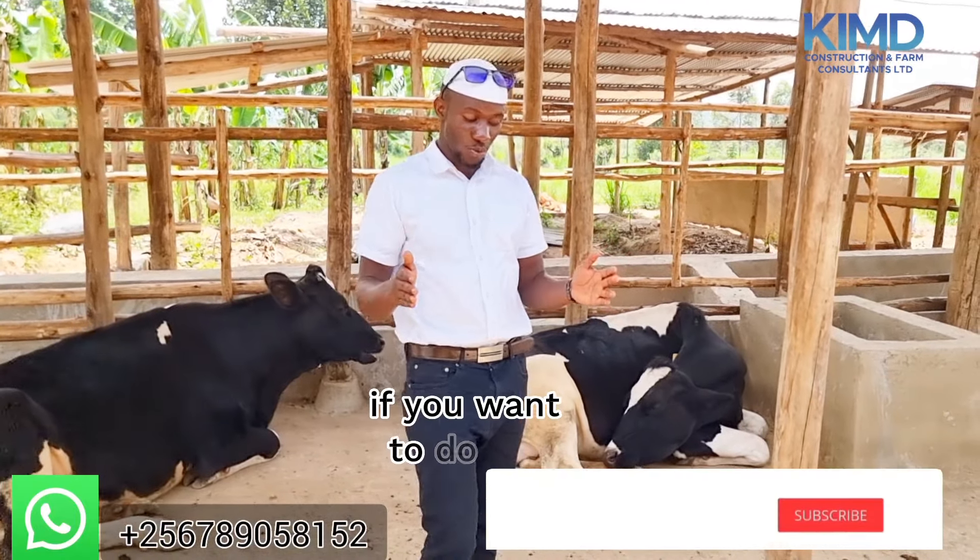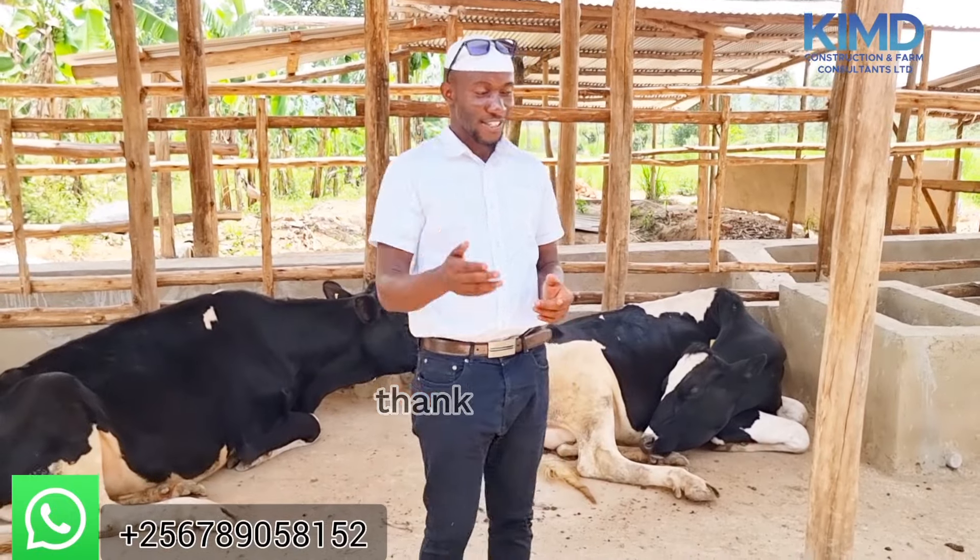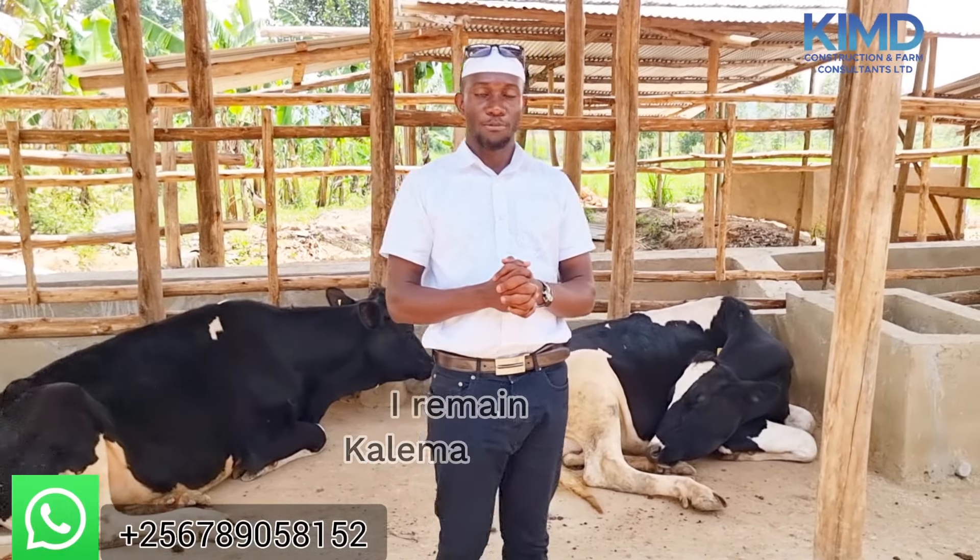If you want to do this, just come to us. We help you in planning for your farm, we design it, we construct it, we help you to source the animals, we help you to make feeds. You can never fail in this business. Thank you very much. Thank you for supporting Community Consultant and Farm Consultant. I remain Kalimahakim.